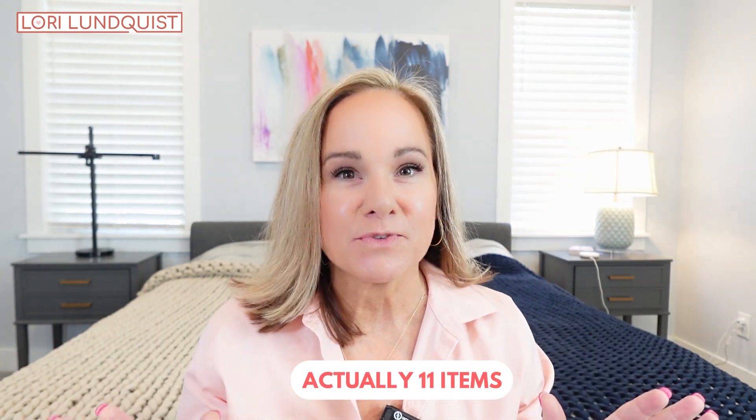I've got 10 game changers from Amazon. All of these products improve my life in some way and I'm going to share them with you today, so stick around. Let's jump right into it.